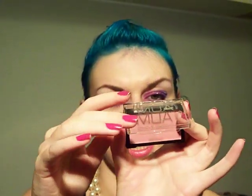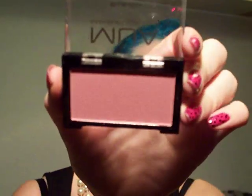The first is this blush and it's in shade 2. It's really pigmented actually for a light pink. It's sort of light pink and it's got gold shimmer in it.